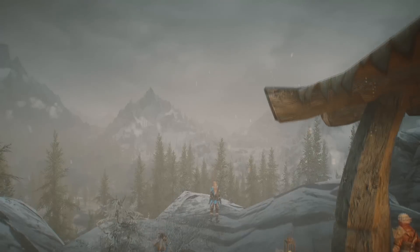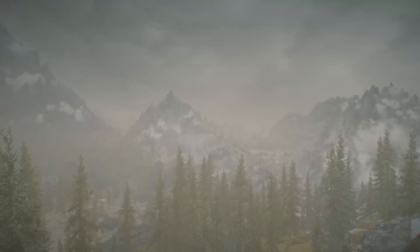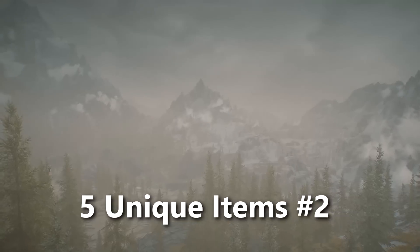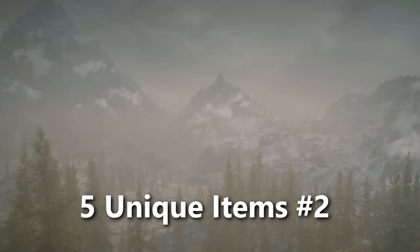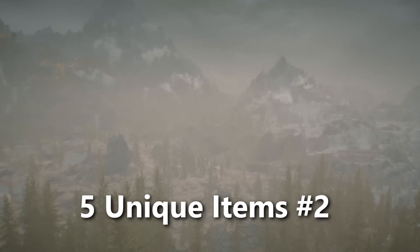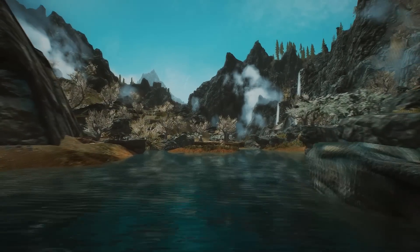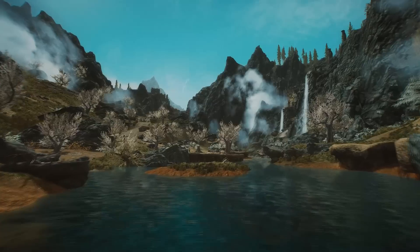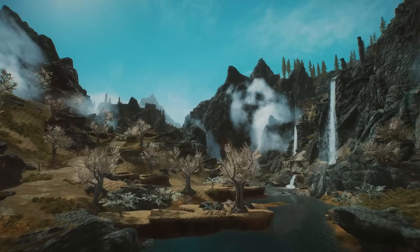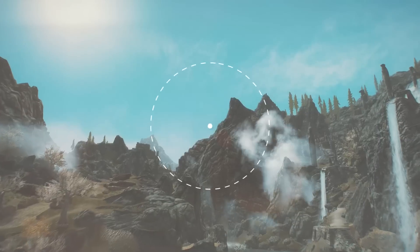What's up squad, my name is Yerso and welcome back to the channel. In today's daily Skyrim video, I'm going to show you guys another five unique enchanted weapons and enchanted armors in Skyrim. If you missed the previous video, make sure you go check it out in the description. You can get any of the weapons I'm going to show you in this video at any level.